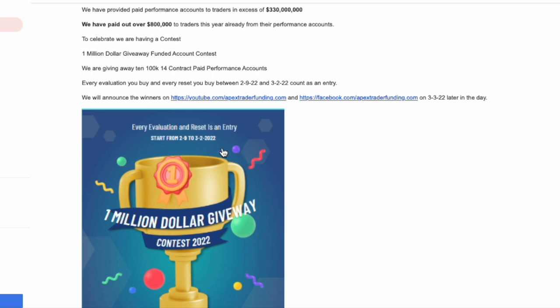Essentially, how you enter — there's actually nothing you have to physically do. You don't have to go to a form or anything like that. Every evaluation you buy and every reset you buy between now and March 2nd counts as an entry. I wouldn't encourage people to go and blow their accounts repeatedly to get entries, but it's a nice little perk. If you're debating between Apex and another company, they've done this giveaway twice in the past, giving away 10 accounts each time. They'll announce the winners on their YouTube and Facebook page on March 3rd.